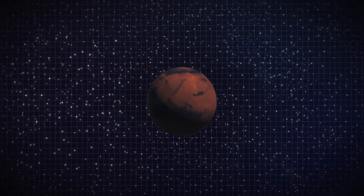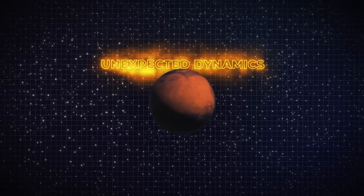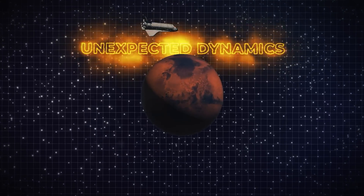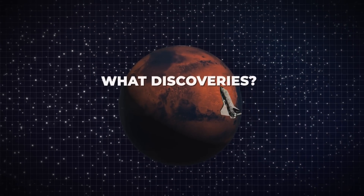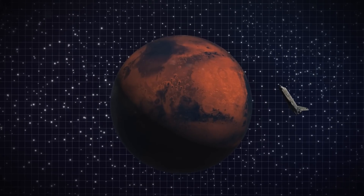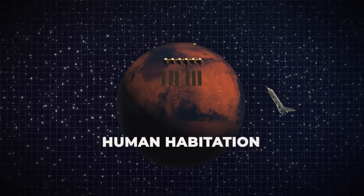Scientists have found a variety of unexpected dynamics about Mars during the course of decades of research using orbiters, landers and rovers. What new Martian scientific discoveries are radically changing how we view the planet? Does it also have anything to do with the prospect of Mars supporting human habitation in the future? Let's find out.